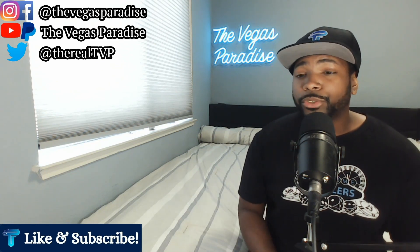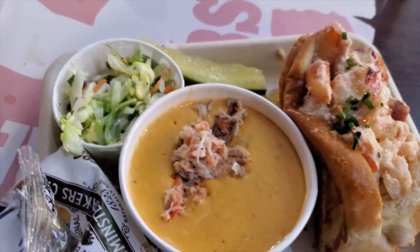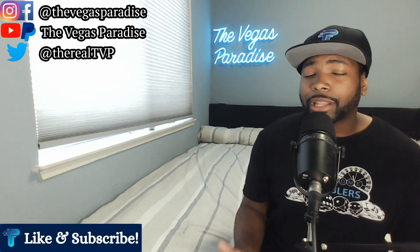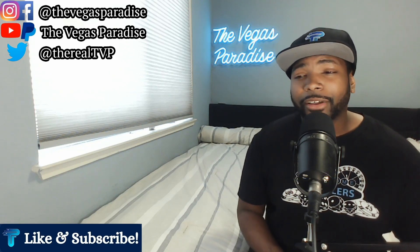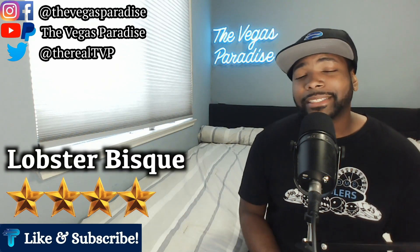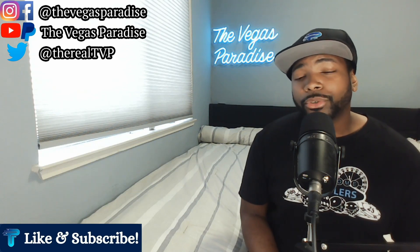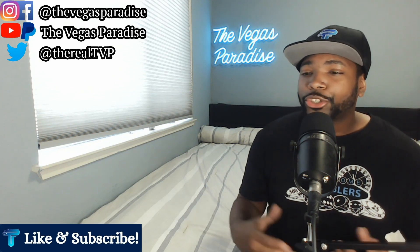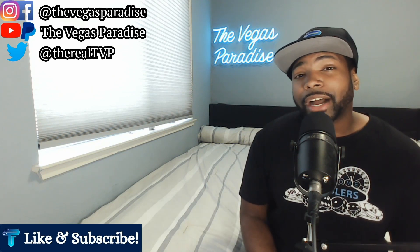Now the lobster bisque was really good — had a lot of lobster meat inside of it. It was really flavorful and really warm. I would give the lobster bisque a four out of five as well. I've had lobster bisque in a lot of places, and it had a real good flavor to it. It was really good, but it wasn't the best lobster bisque I've ever had in my life.